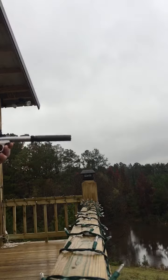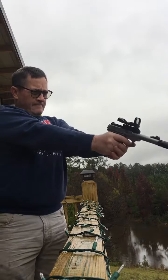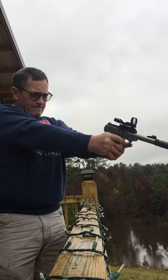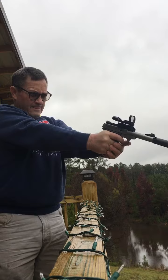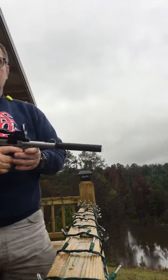Alright, here we go. It likes that for sure and it's quiet.